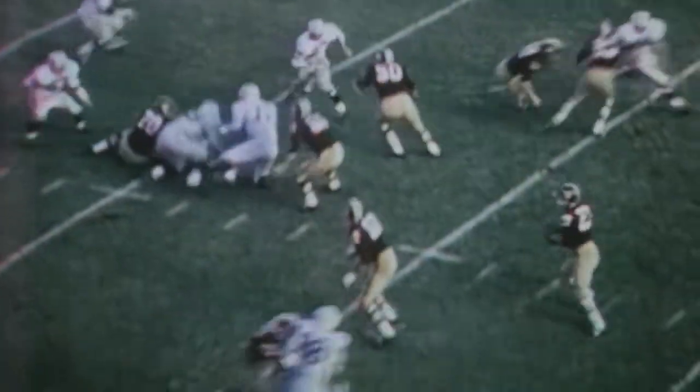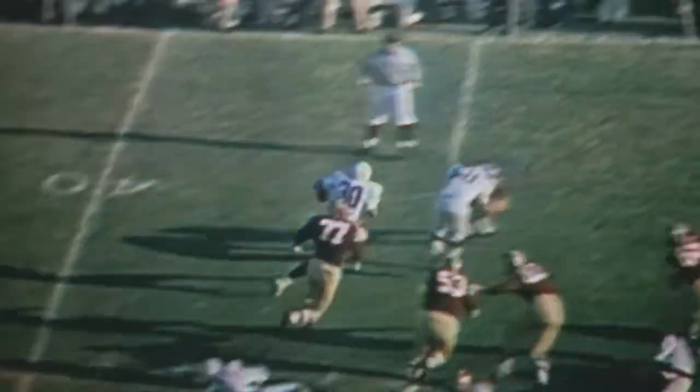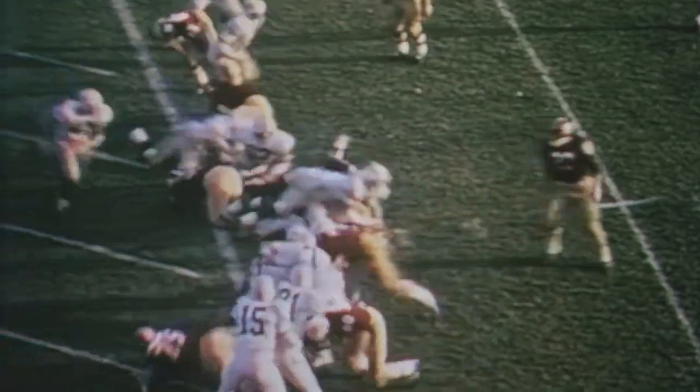Valentine, back to Chaffee, he throws — it is complete to Bruce Freeman, touchdown! After Harvard got on the board, the defense did its best to keep the Crimson in the game, forcing seven turnovers throughout the contest. Chaffee to Krim — touchdown!